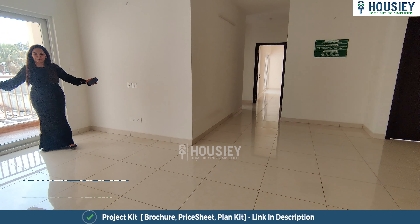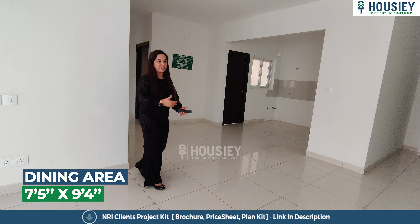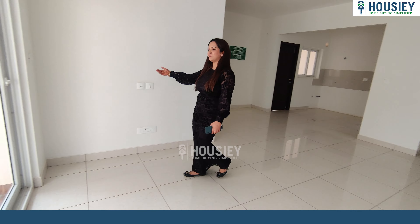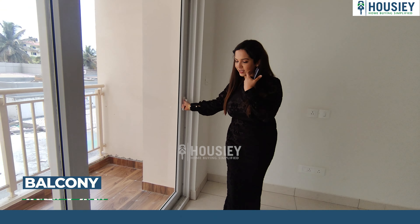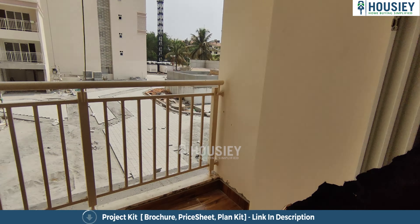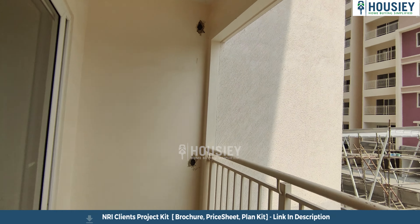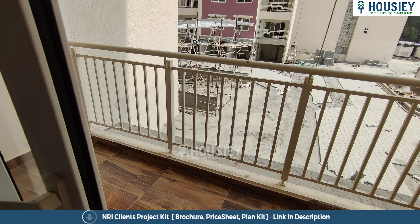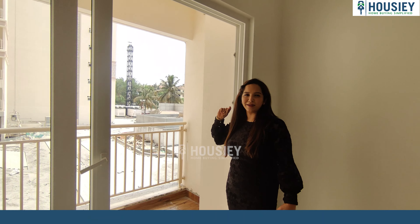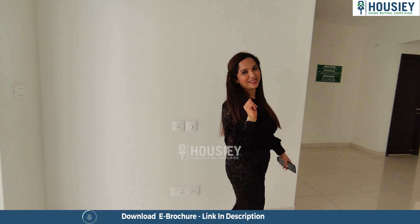Let us know how you like it in the comment section. This area can be used for dining, and this for the sofa and seating area. Now let's see the beautiful balcony — it's a nice spacious balcony where you can sit and enjoy the scenery, the beautiful breeze outside, and have a leisure time.